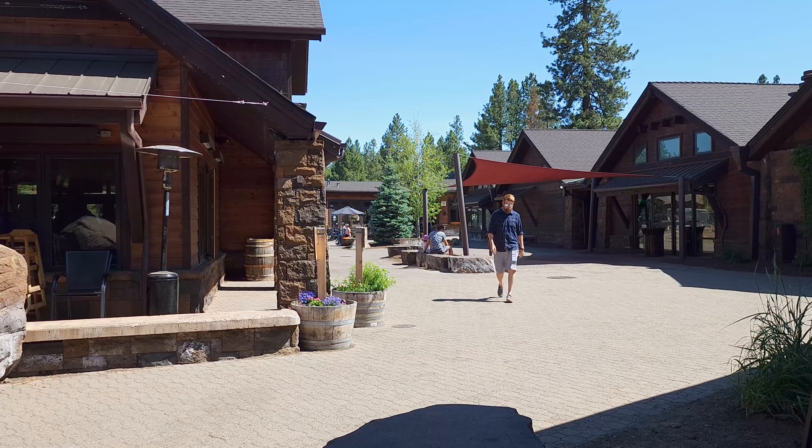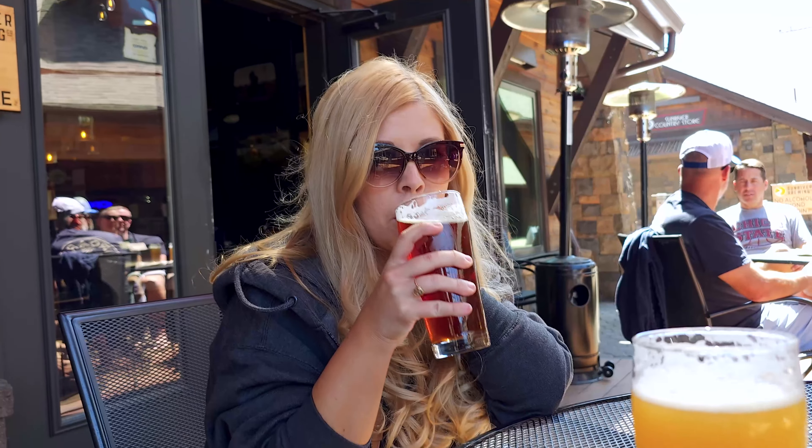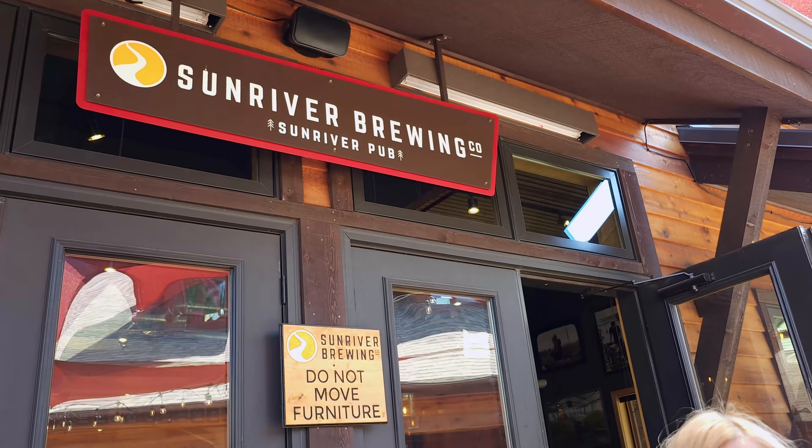Per usual, we had to try out the local brewery. How's your beer? We stopped at Sun River Brewery.